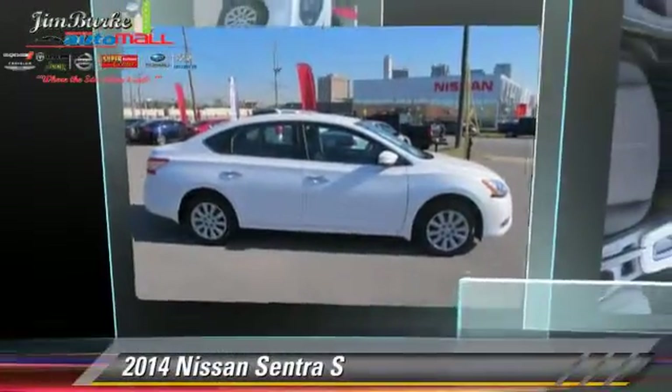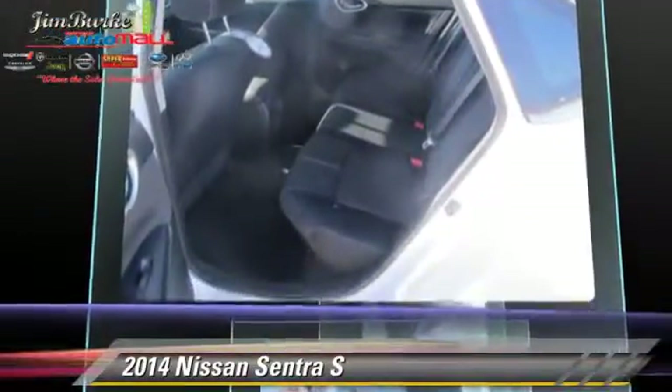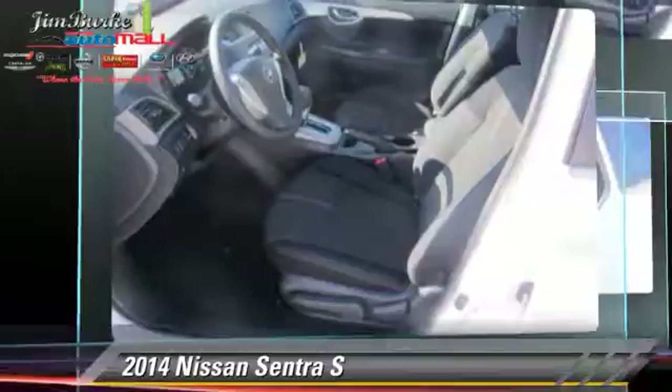The 2014 Nissan Sentra, powered by a 1.8-liter four-cylinder engine, this vehicle is well-equipped. This Nissan features front-wheel drive, keyless entry, and tilt wheel.